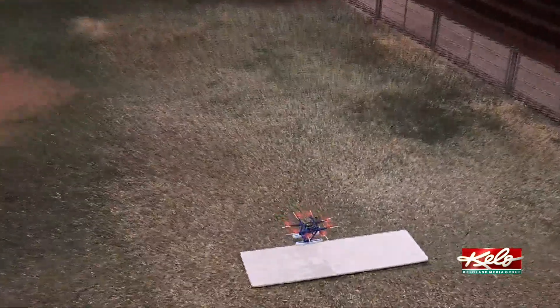With Eye on KELOLAND, I'm Dan Sintel. That Hummingbird drone that you just saw weighs just five and a half pounds.